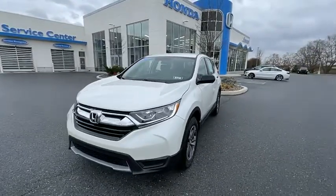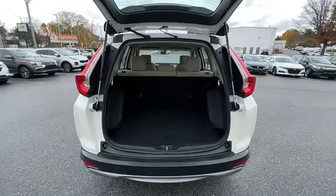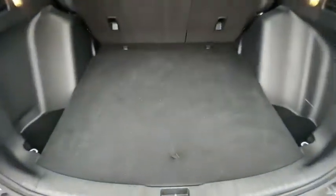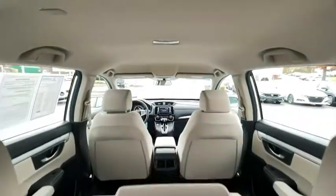Rear window defroster, power windows, compass, electronic stability control, panic alarm, tachometer, overhead console, brake assist, remote keyless entry, rear window wiper, cloth seat trim, driver vanity mirror, front reading lamps.